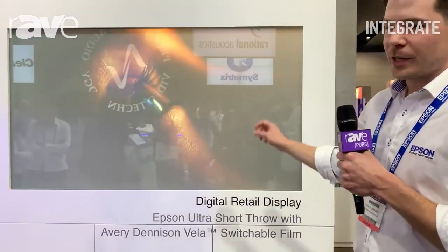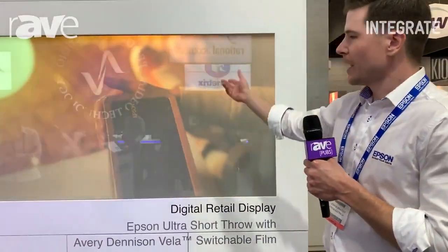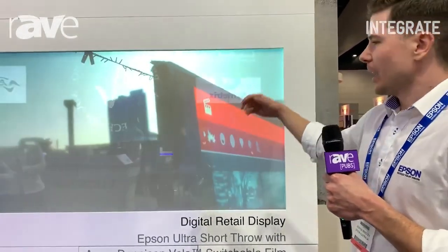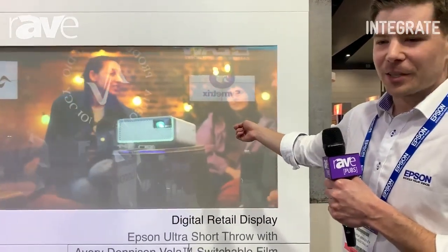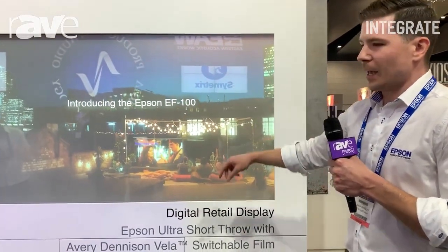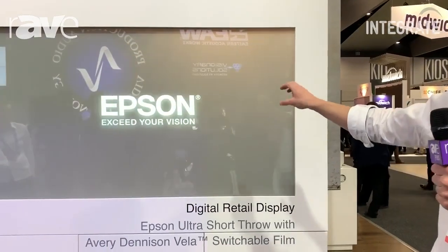What's ideal about this is that when you want the window to be turned off, the film is switchable. It can make a transparent display with product featured in there, so it's a retail digital signage display when you want it to be, and it's a transparent window when you don't need it to be. In a moment we'll see the film switch off and we'll see the products featured behind there as a normal standard retail display.